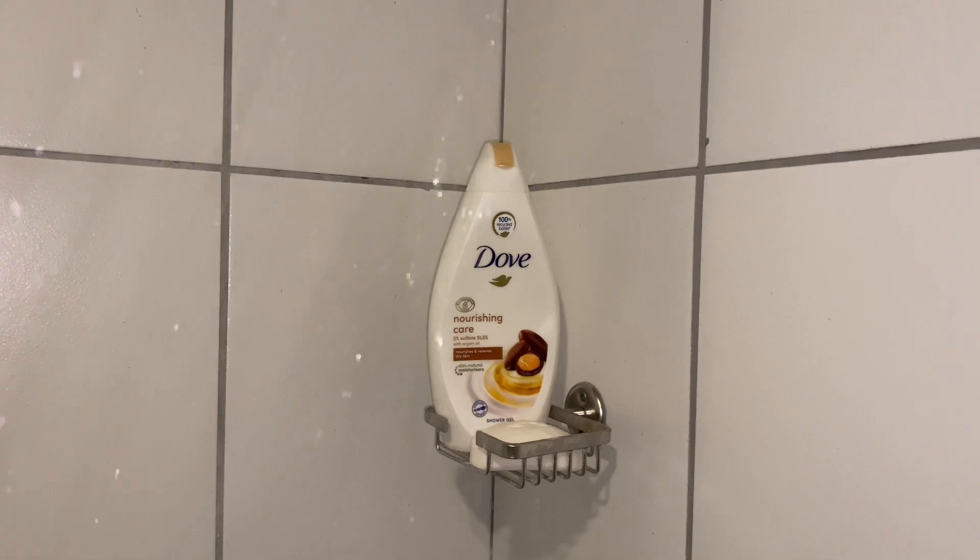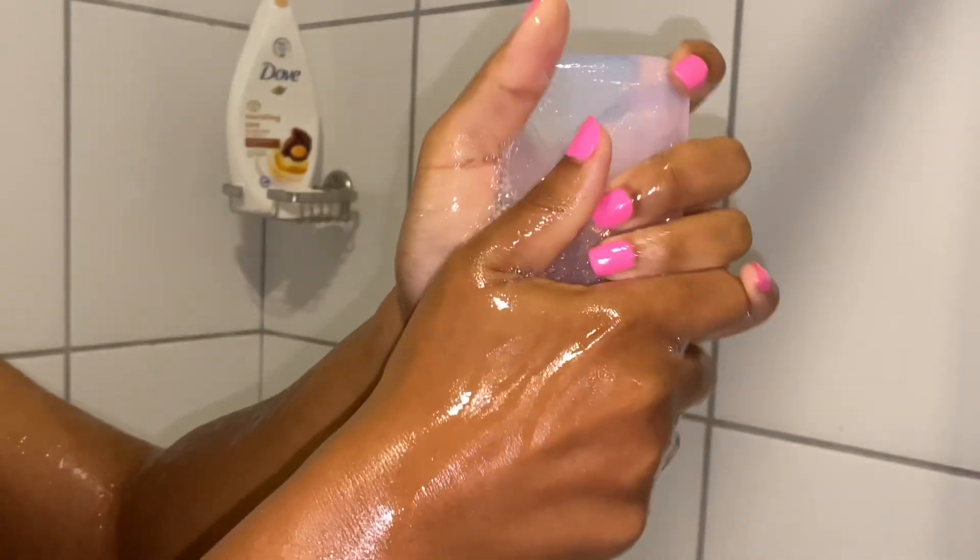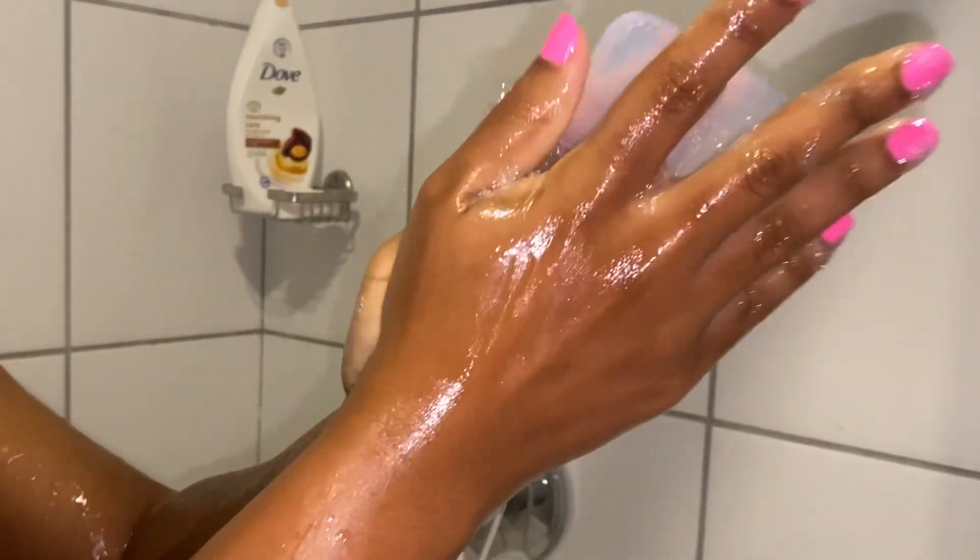Hey my angels, welcome to my channel! Today we are going to be doing an affordable everyday shower routine.